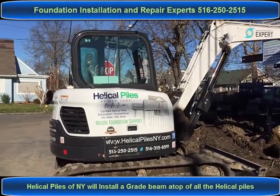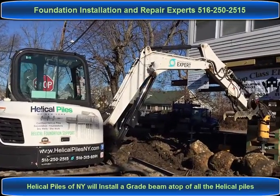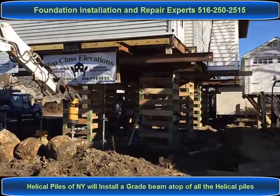Hi there, it's me Silvio, Helico Piles of New York here. Another project — this time we're in Bayshore, New York. Let me show you what we've been doing.